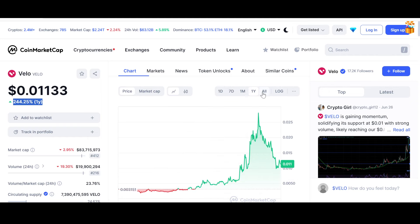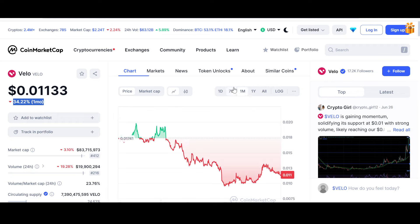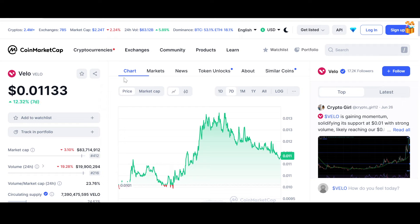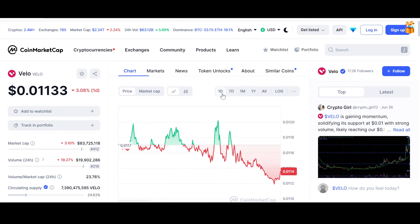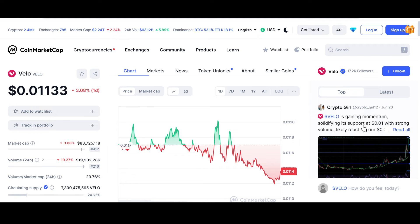Overall, it's still up on the yearly chart. Looking at the all-time chart, it is really undervalued — still down 97.37%. With the bloodbath in the market, Vello has been down 34.22% in the monthly. The entire market has been almost all red. In the last seven days it is up 12.32%, having rebounded from that one-cent mark all the way to 0.013. In the last day it is down 3.08%.